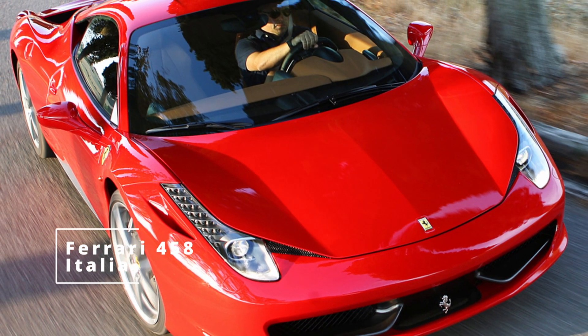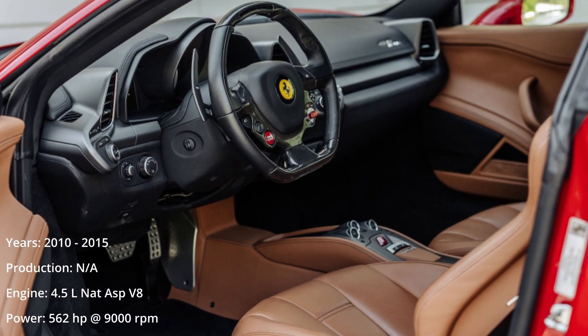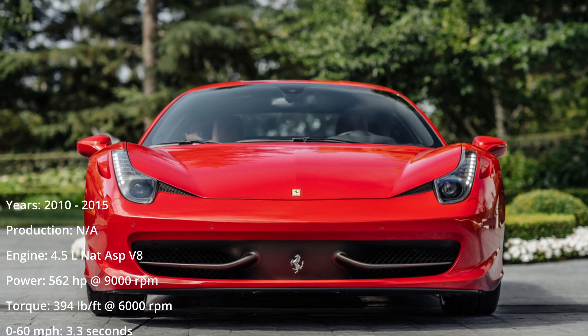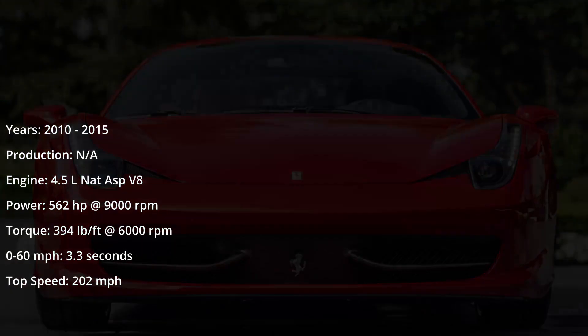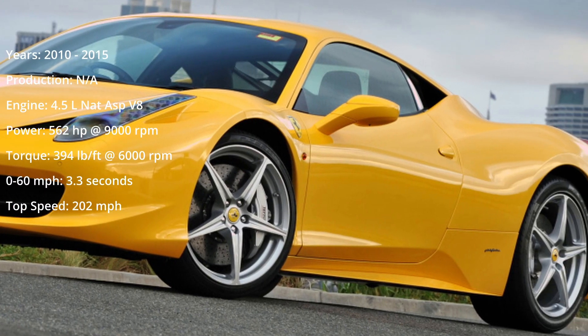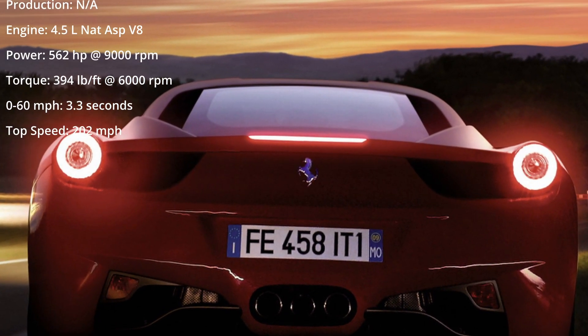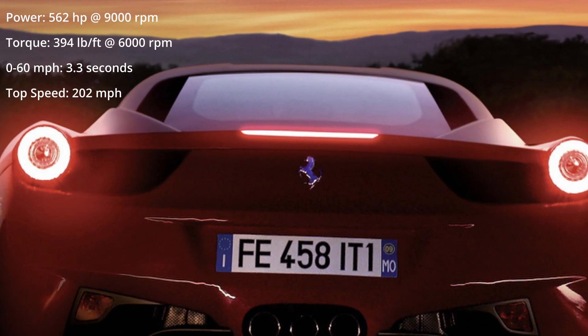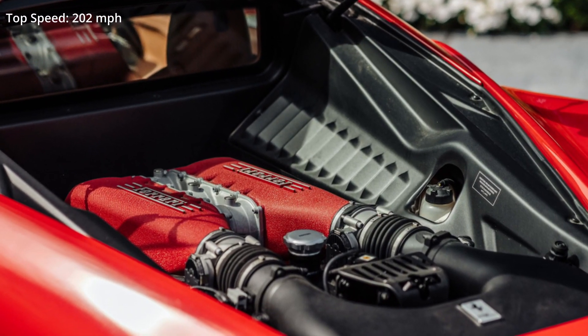Whether it be its sleek and timeless Pininfarina design or its epic 562 horsepower naturally aspirated V8 engine with a 9000 rpm redline, the 458 was destined for greatness the moment the first car drove off the production line. It has already become a modern classic. The 458 boasted a completely redesigned platform and brand new Pininfarina design. Its name is derived from its showcase 4.5 liter eight-cylinder engine, which made it the highest revving street legal production V8.